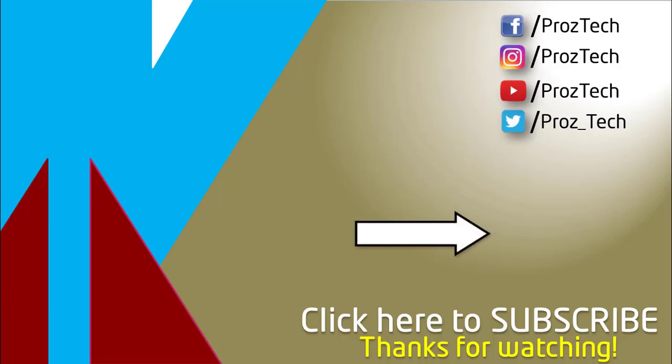That was the quick comparison of both smartphones. You can check further details in the description below. Let us know in the comments what you think about these smartphones. If you liked this video, give it a thumbs up and subscribe to the channel. Thanks for watching.